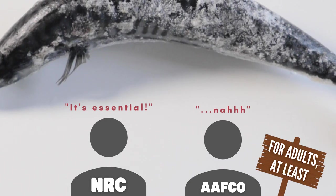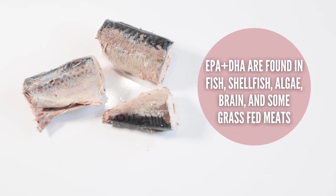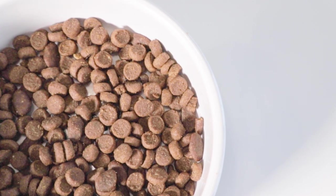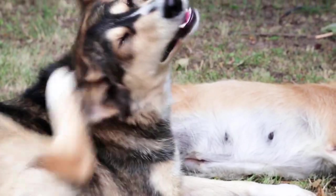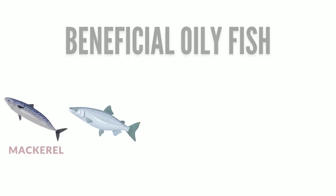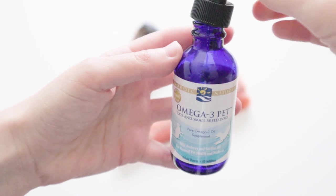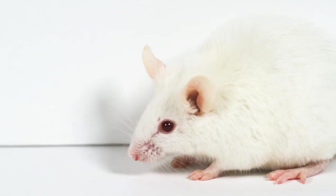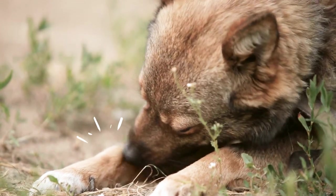Did you know that there's a nutrient deemed essential by the NRC but not by AAFCO or FEDIAF? That is EPA and DHA, also known as animal and marine-based omega-3s. Because pet food companies follow AAFCO and FEDIAF guidelines, many kibble brands will not have omega-3s added in. This is a major reason why dry skin and itchiness is so common in dogs and cats. Finding a food with whole fish like mackerel, salmon, sardines, herring, and anchovies will be very beneficial to your pet — or at least a fish oil of some kind. Some studies on mice have also shown that omega-3s can inhibit an enzyme that sparks inflammation in the body, which is a contributing factor to skin issues and even pain.